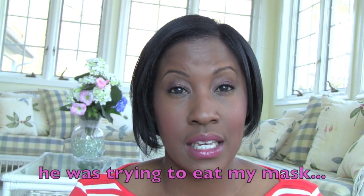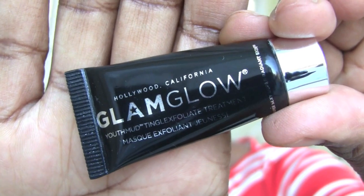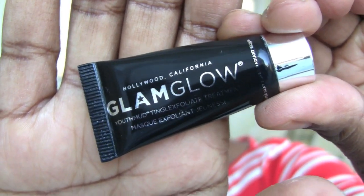This was really fun to use — it's a Glamglow Youth Mud Tingle Exfoliate Treatment sample I got from Sephora. I posted a picture on Instagram of me wearing it with my dog Max looking at me, which was hilarious. It made my skin super smooth afterward. I looked at how much the full size costs and I'm still thinking about it, but this sample was really, really great. You can find it at Sephora.